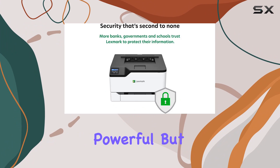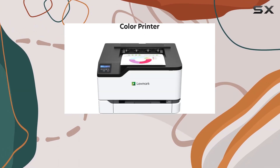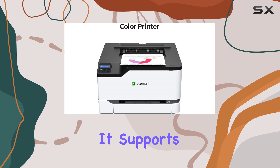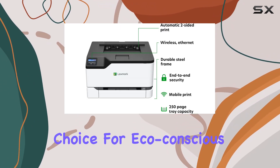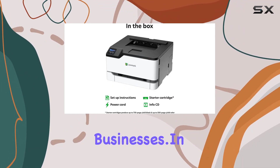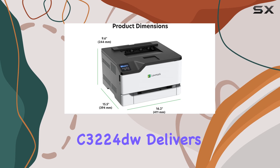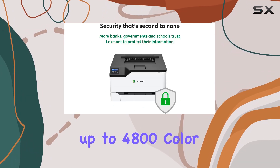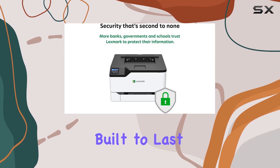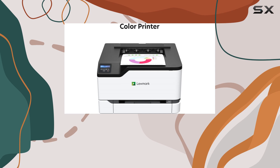This printer is not only powerful but also environmentally friendly, boasting EPEAT Silver and Energy Star certifications. It supports Lexmark's toner cartridge recycling program, making it a sustainable choice for eco-conscious businesses. In terms of print quality, the C3224DW delivers sharp text and vibrant colors with a print resolution of up to 4800 color quality. It's built to last with a sturdy steel frame, ensuring durability even in demanding office environments.